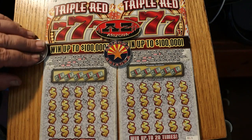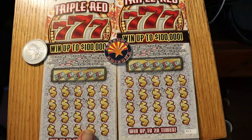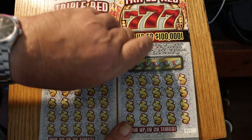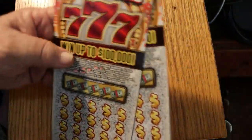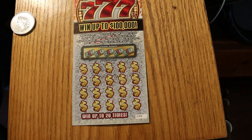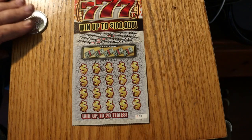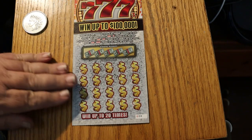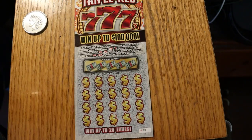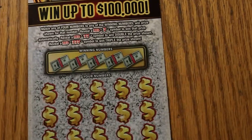We're going to start with ticket number eight and get the show on the road. On this ticket you can get $10, 15, 25, 30, 50, 100, 300, 500, 1,000, 10,000, and 100 grand. Let's see if we can get any of this money out of this game today.